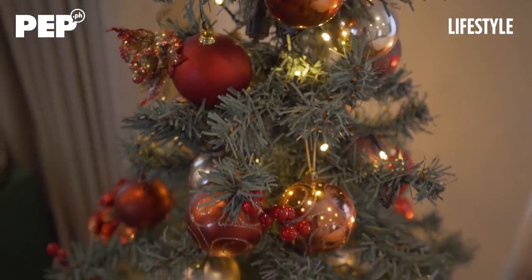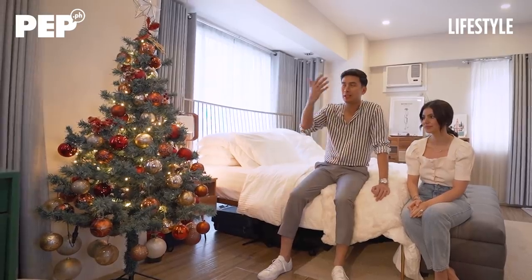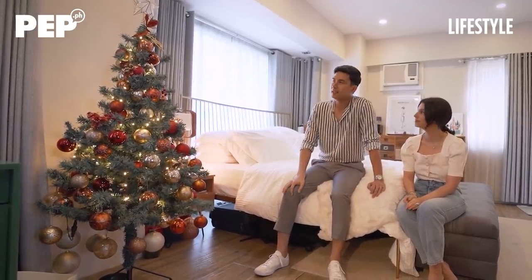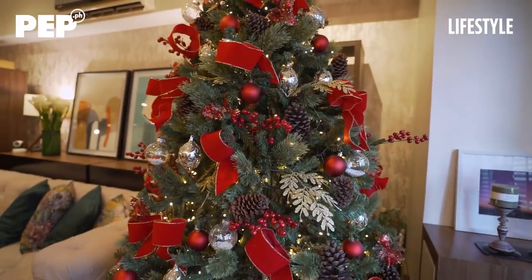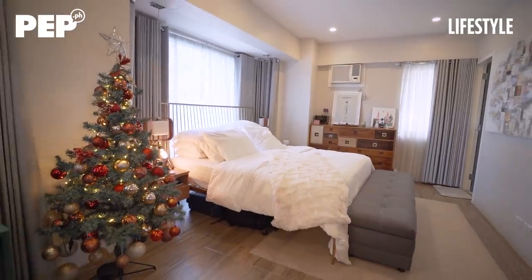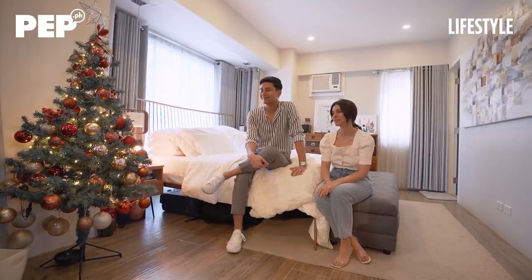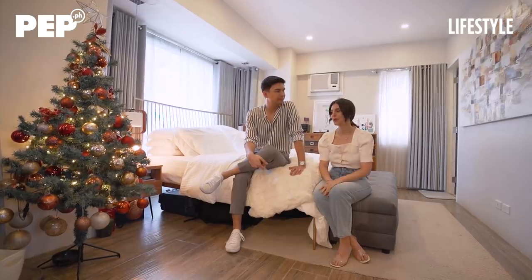This is our special Christmas tree. Binili ko ito kay Kat when we were still dating, when she was still in another apartment. We decided to still keep it. We want to hang different ornaments from all over the world. It's our very emotional tree — a manifestation of feelings. The outside is a manifestation of aesthetics and beauty, but this is a tree that means so much. My condo used to be so small, this used to sit on top of Chito's bed. Having two trees now is such a blessing, and that's why this one is close to our bed.